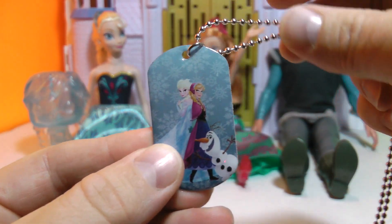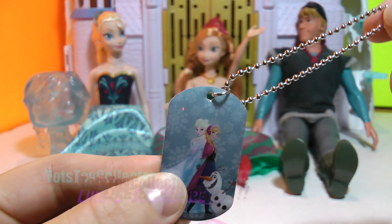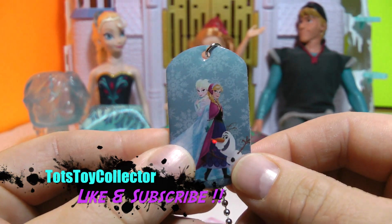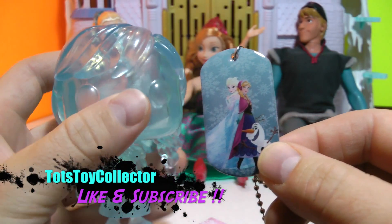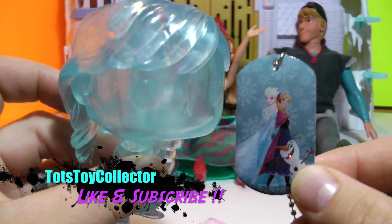And we got the same one. Sorry to disappoint you guys, but that's the luck of the draw with a blind bag opening. I hope you guys enjoyed it — stay tuned for more from Tots Toy Collector. Have a great day, bye bye!